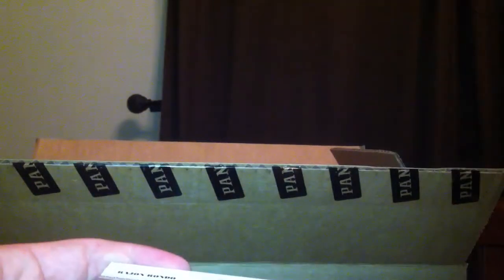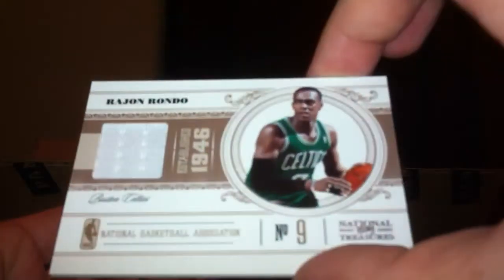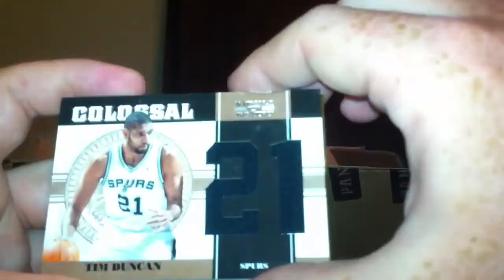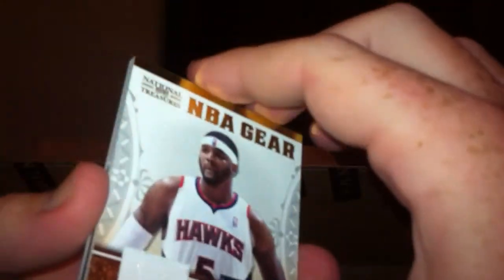Number two — 49, three of 49. Rajon Rondo jersey card, number two of 25. That's low numbering — it's not a prime, I don't know why. Tim Duncan jersey card colossal, numbered at a 99. NBA Gear Josh Smith two-color jersey, numbered out of 99.